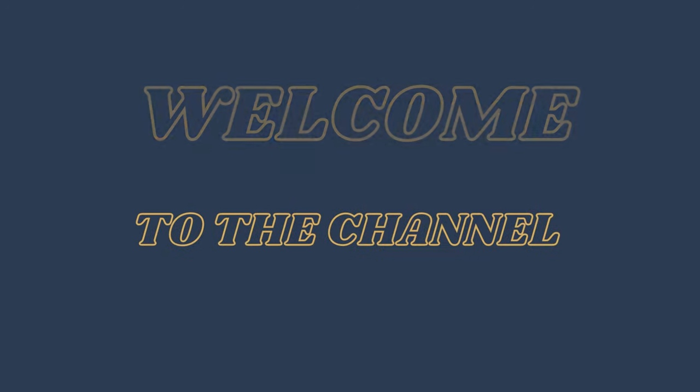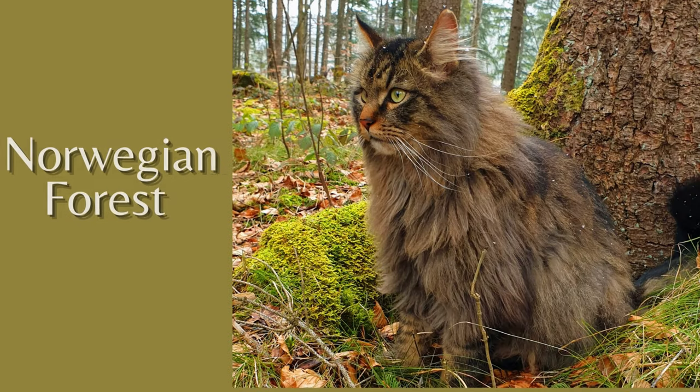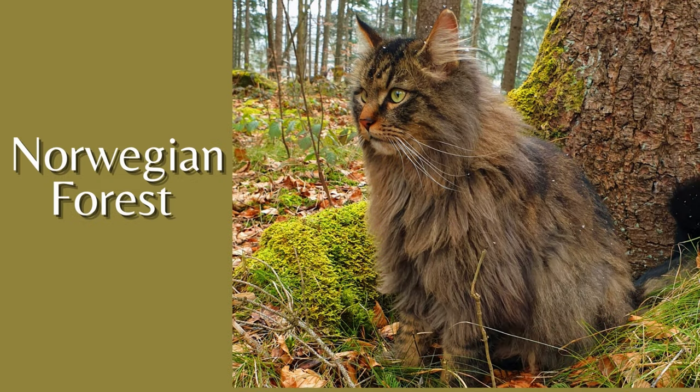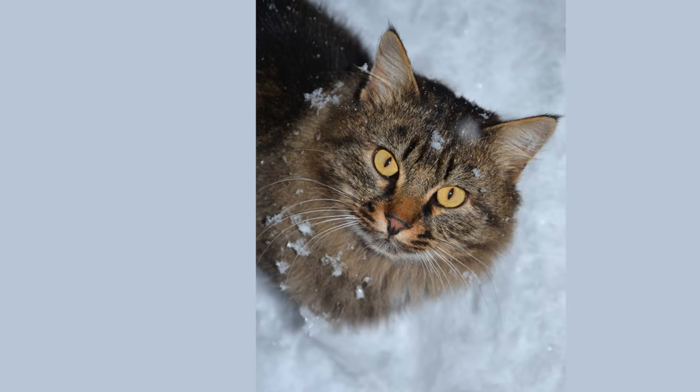Hello cat lovers. Welcome to a new video from Cat Breeds. In this occasion, you will know all the details of the Norwegian forest cat, which is characterized by its great size and its long and abundant coat to face the extreme cold of its region.